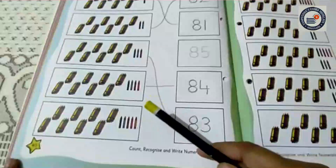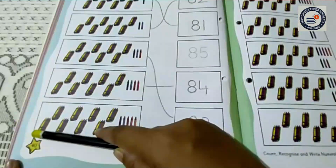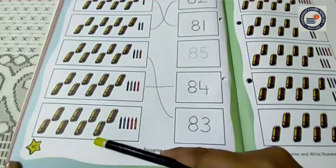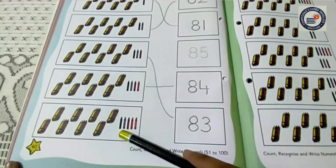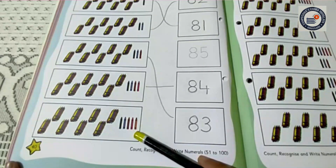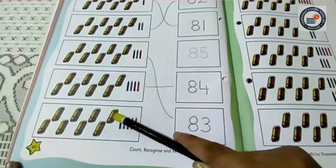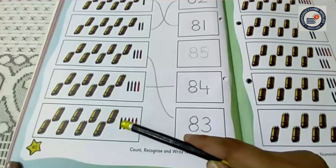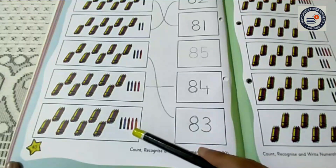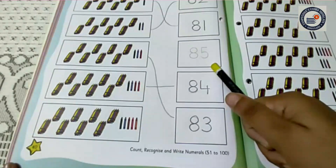Now I am going to do the last one. Here it is 10, 20, 30, 40, 50, 60, 70, 80. And here are 5 crayons. Count it. 10, 20, 30, 40, 50, 60, 70, 80, 81, 82, 83, 84, 85. So children, can you all find out the number 85? Yes. Here is the number 85.